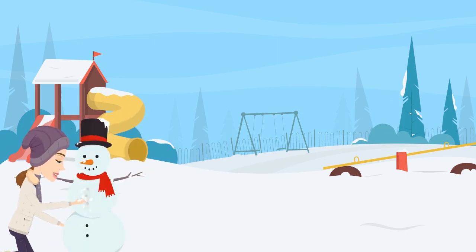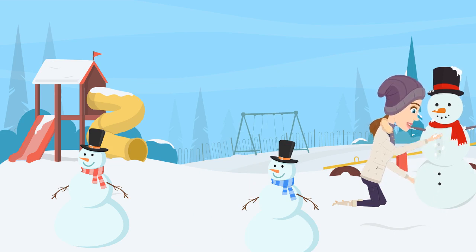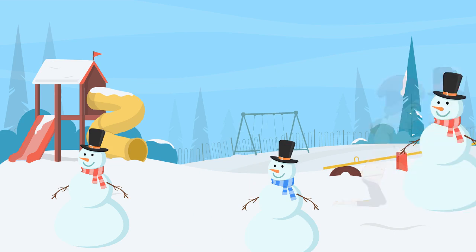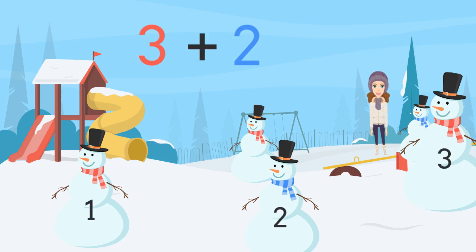Let's count our snowmen. One, two — and one more. Now let's count them: there are three red-scarved snowmen and two blue ones. If we add them together: one, two, three, four, five. Yes, it's equal to five. Perfect!